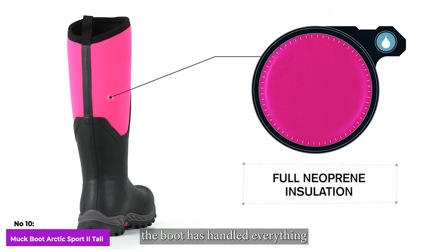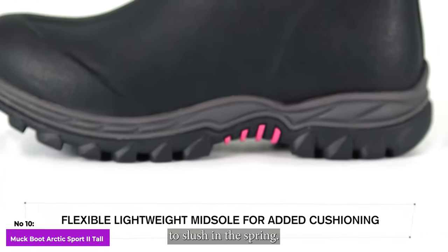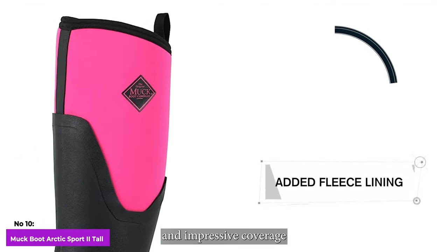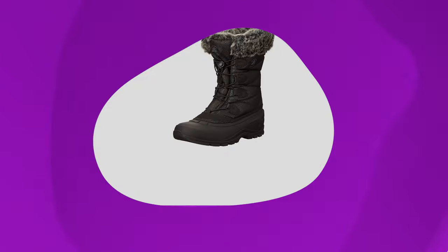During our test, the boot handled everything well, from deep snow to slush in the spring. Besides keeping you dry, the boot provides excellent warmth and impressive coverage with its knee-height collar, which we now find hard to do without.